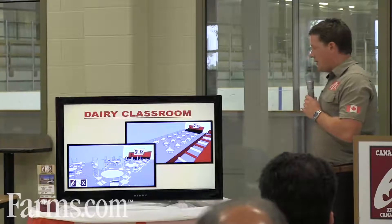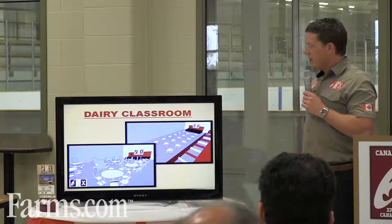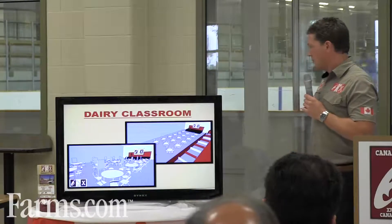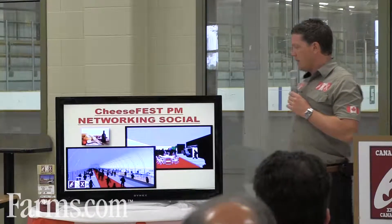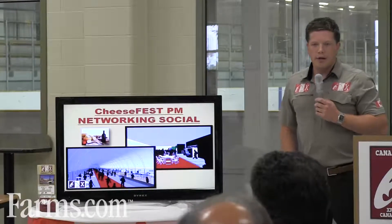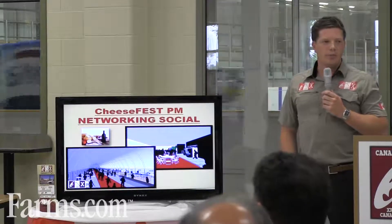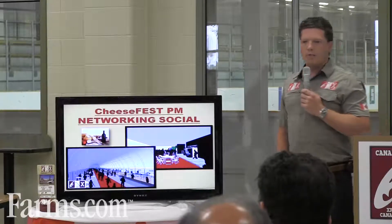The dairy classroom has a unique setup — instead of theater-style seating, round tables that are interactive, with flip charts beside the tables lending themselves well to workshops. And then the Cheese Fest, which is the evening event on the first day — Wednesday night, immediately following the show — making that connection with the consumer and helping build some appreciation for these producers out there working hard every day.